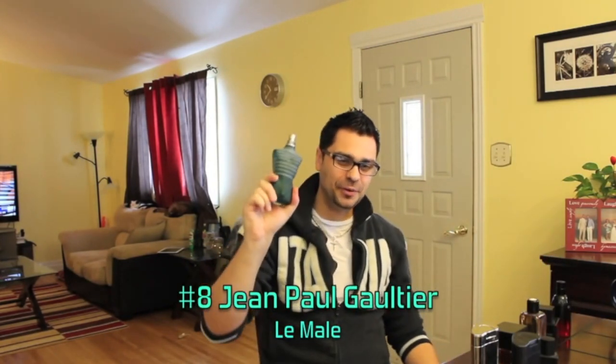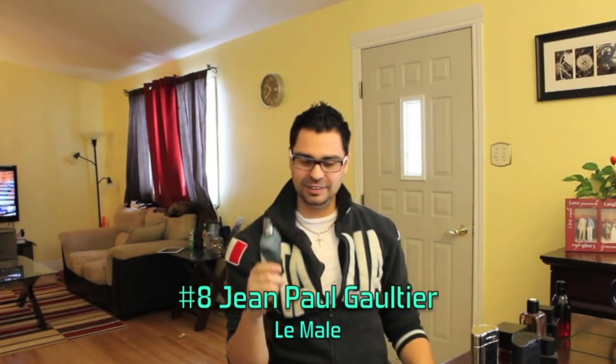At number 8, last year's number three — from the house of Jean Paul Gaultier. This guy's a mainstay since I was a teenager: Le Male. Number 8 this year. Every time I wear this it reminds me how versatile Le Male is. Everybody says it's a clubbing scent only for winter and fall — nah, you can wear it every single season. In the winter this thing shines. Longevity and projection: beast mode. Lavender, mint, lots of vanilla. Top seller across the world but I don't care, I'm gonna wear it.